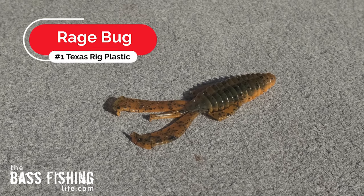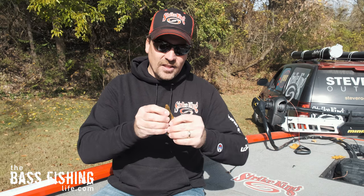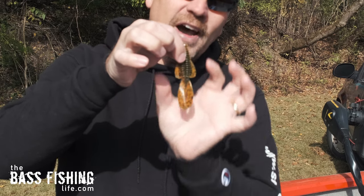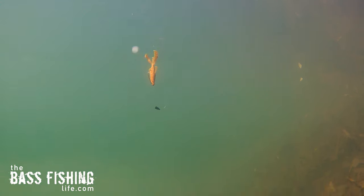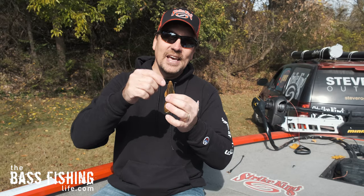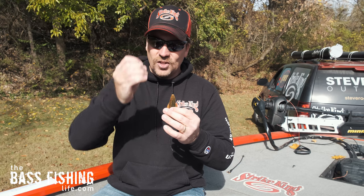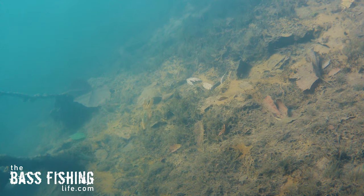Number one is a rage bug. The reason I like this particular lure so much is because of its very compact profile. I can slip this lure through brush piles, through grass, vegetation, whatever it might be. The slender profile as it falls through the water column doesn't get hung up on a lot of stuff and it just slips right down to the bottom very, very easily.